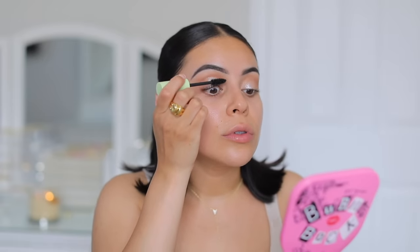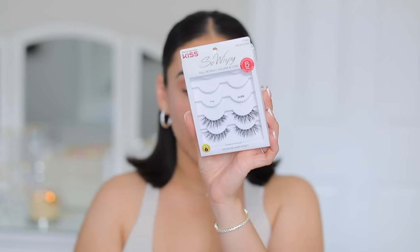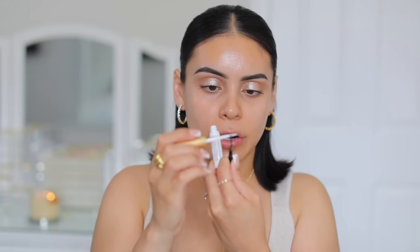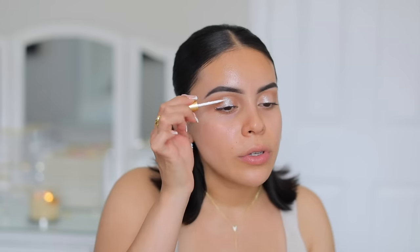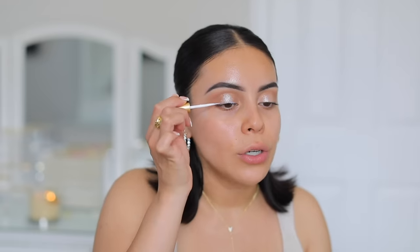You probably already know which lashes I'm going to use — if you guessed Kiss lashes you're right. I'm going to use the So Wispys in the style Pixi. These are just it — pretty, wispy, easy to apply, and they look good during the day because they're not too long. Take your lash glue and do the thinnest layer, let that dry for about 30 seconds, then put a very thin layer of glue right up top on your lid as well. That way there's that extra layer so your lashes will not budge.